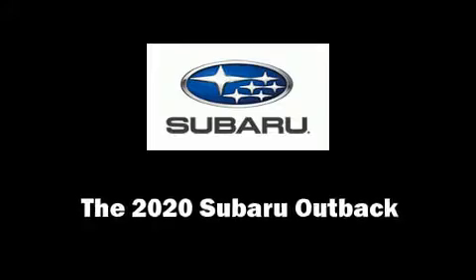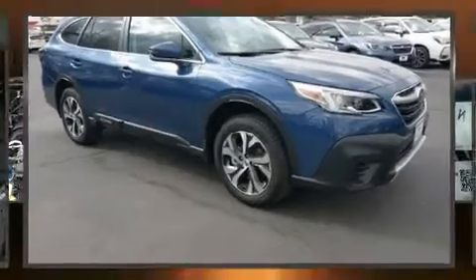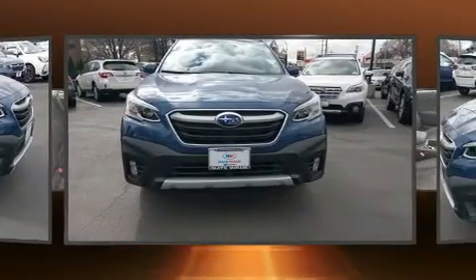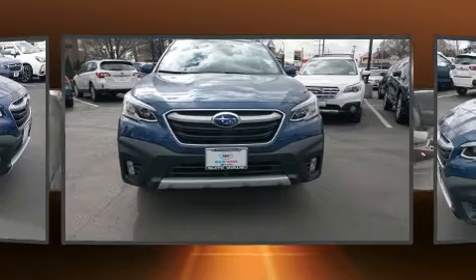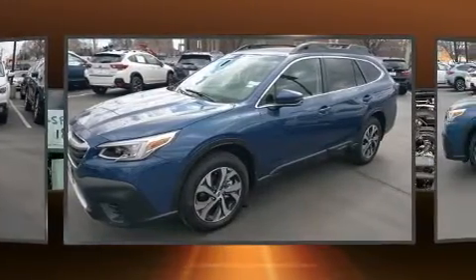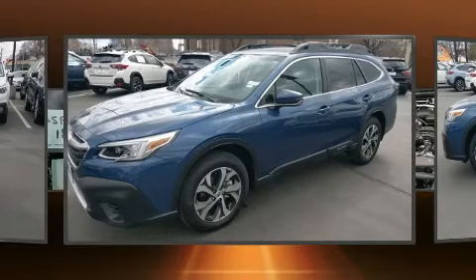Load your family into the 2020 Subaru Outback. Under the hood you'll find a four-cylinder engine with more than 170 horsepower, and for added security, dynamic stability control supplements the drivetrain.